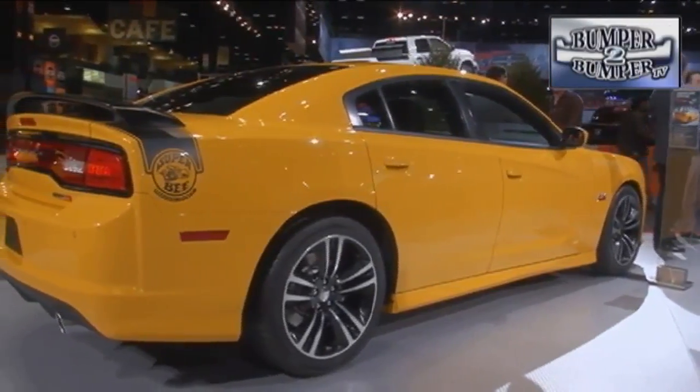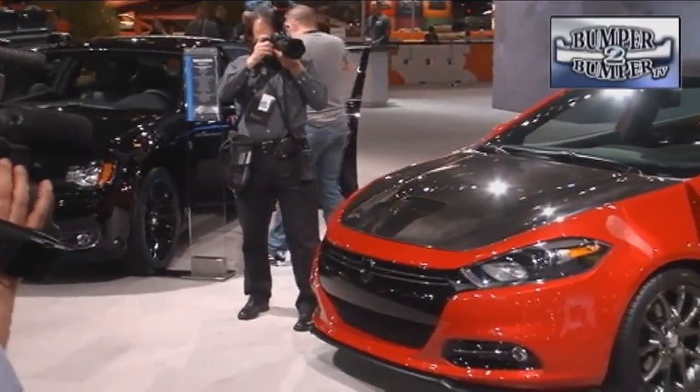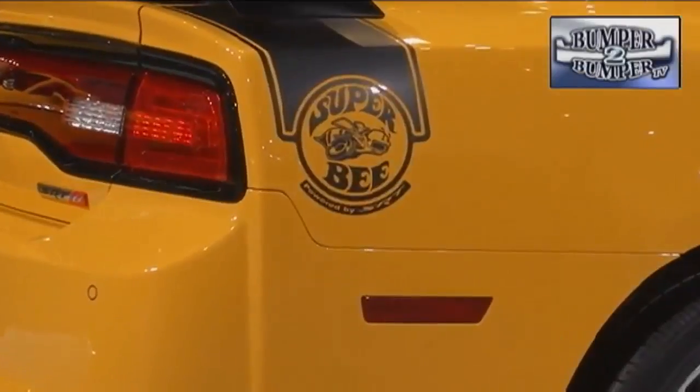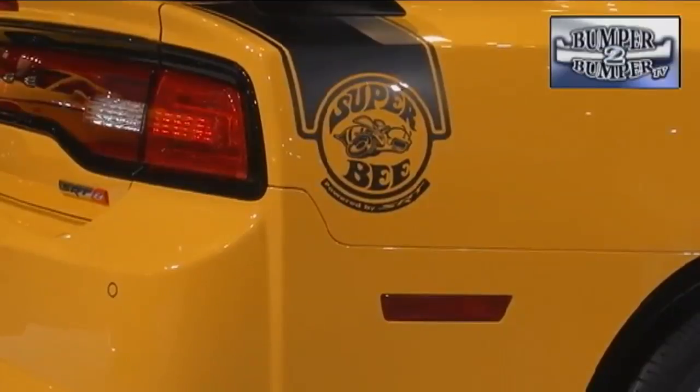Chrysler didn't have a new vehicle, but their Mopar division is stepping up with modifications for nearly everything the company makes. They're also offering an app to keep track of a driver based on social media geofencing technology — a tool that can let you know exactly where your vehicles are.